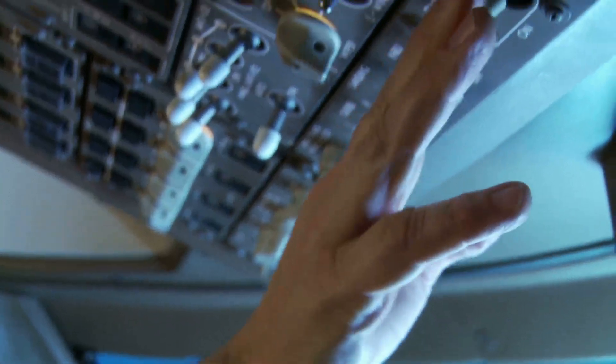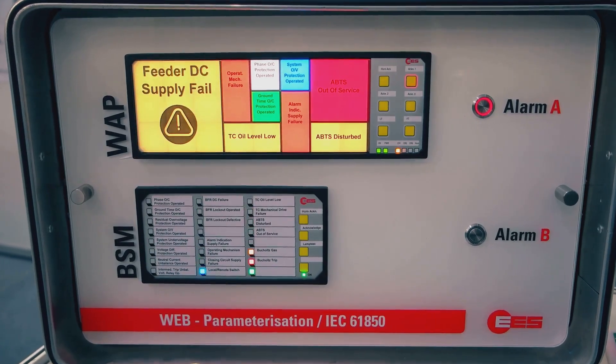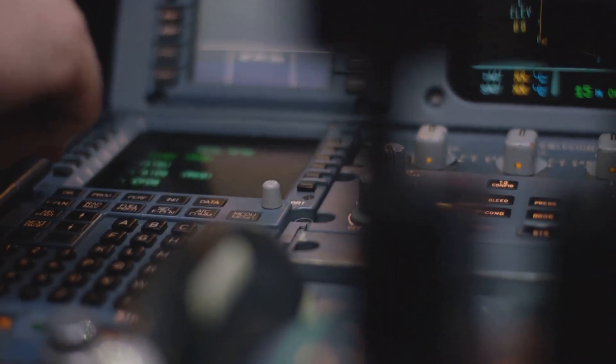To prevent accidental operation, Boeing uses guarded switches, dual confirmation inputs, and EICAS alerts if a valve is closed unexpectedly. So you can't just bump it by mistake.